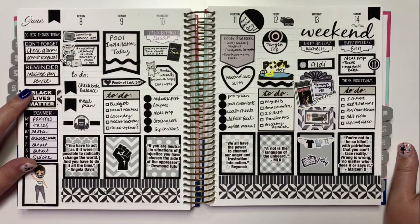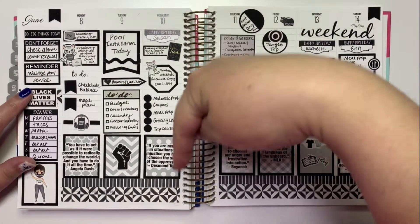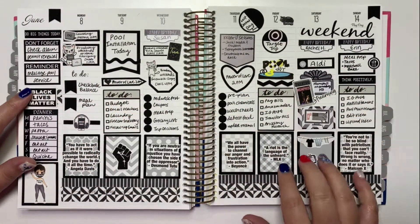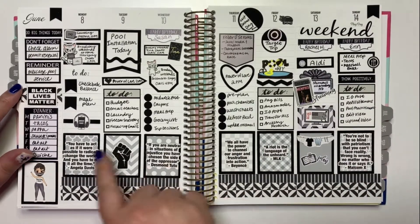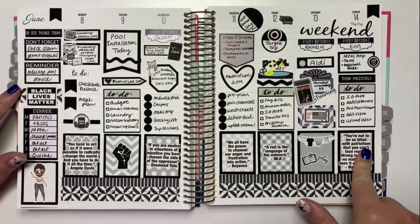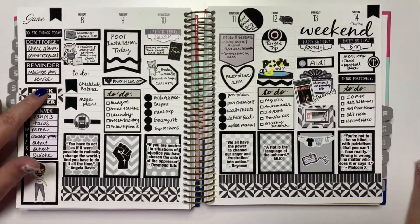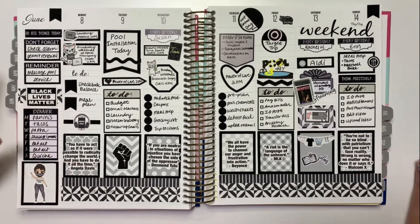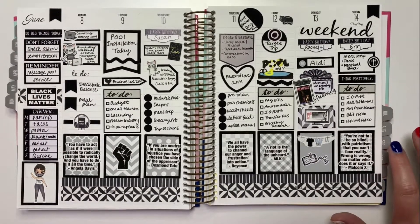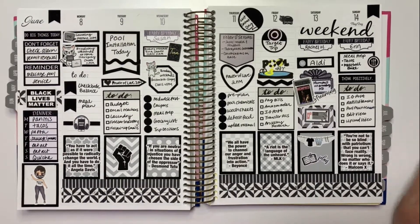The Etsy shop name was something like 'Dr. Molly something' — I'm really bad at remembering, but I'll put the link in the description. It was a two-dollar printable — a full 8.5 by 11 sheet of different quotes, plus the fist logo and 'Black Lives Matter.' Perfect for this week. I used another one of the little girl printable figures in the corner.